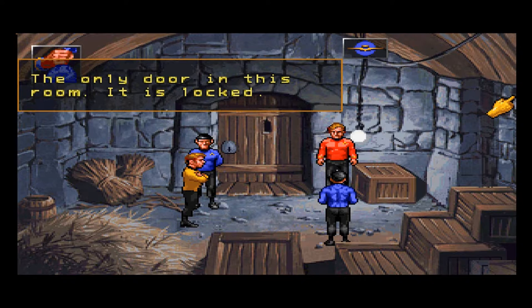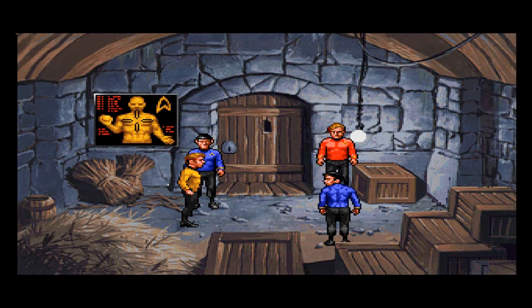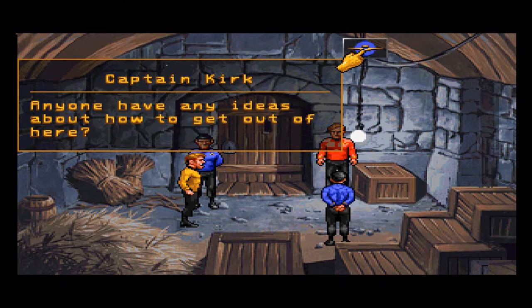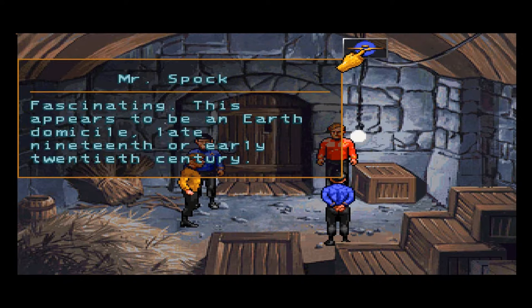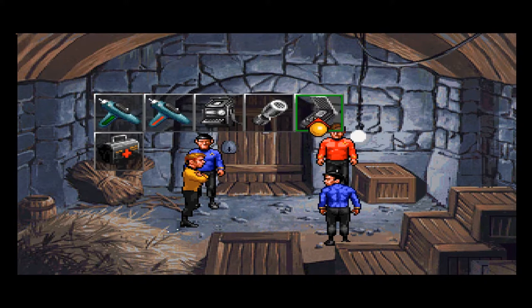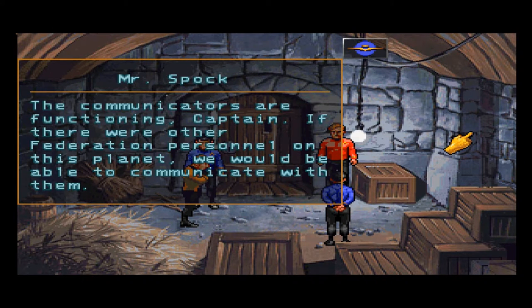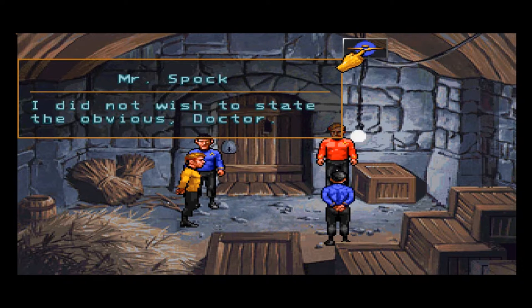The only door in this room is locked. Anyone have any ideas about how to get out of here? Spock suggests looking for another breach in the walls of integrity. This appears to be an Earth domicile, late 19th or early 20th century. At least nobody's sick. Can we contact the Enterprise? The communicators are functioning — if there were other Federation personnel on this planet, we could communicate with them, provided their communicators haven't been confiscated.